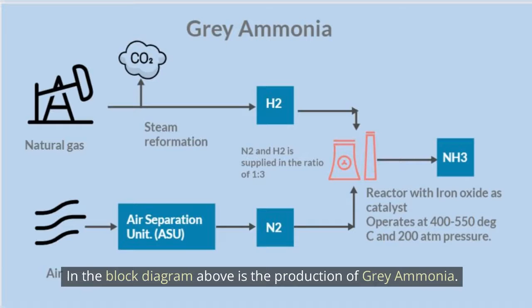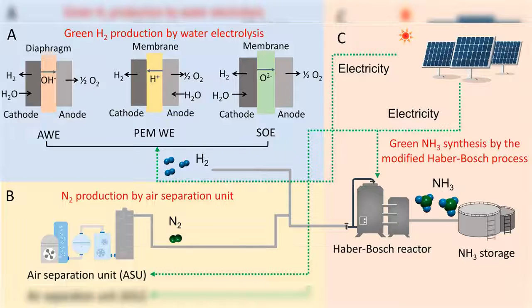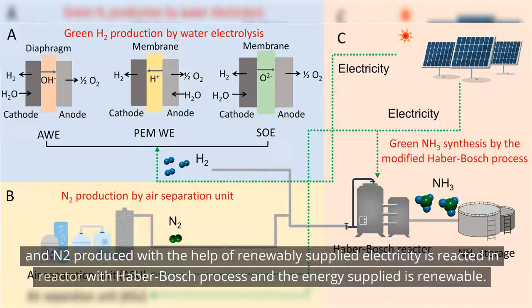The block diagram above shows the production of gray ammonia. Blue ammonia is categorized when the hydrogen production process — steam reforming — captures and stores carbon dioxide gas. Green ammonia is produced when green hydrogen, from one of the electrolyzer processes, and N2, produced with renewably supplied electricity, are reacted in a reactor using the Haber-Bosch process with renewable energy supplied.